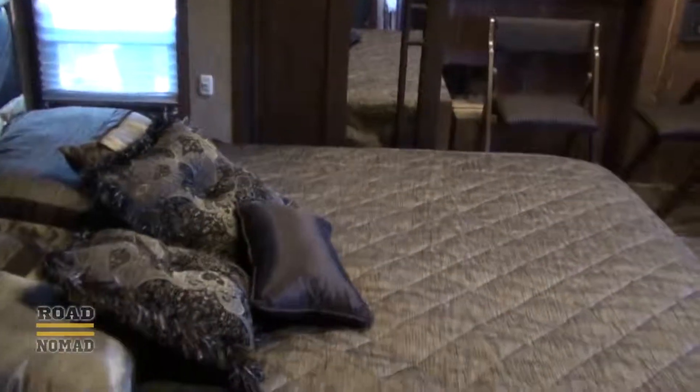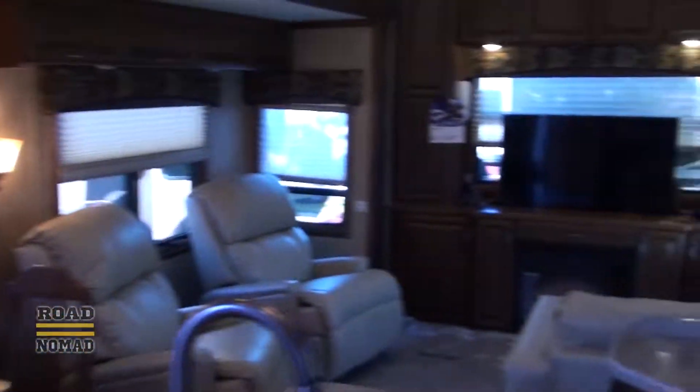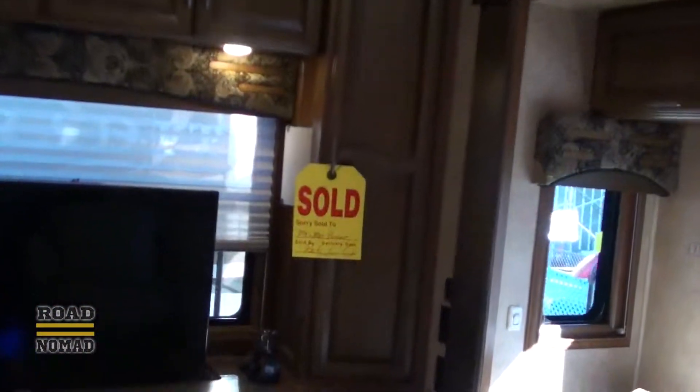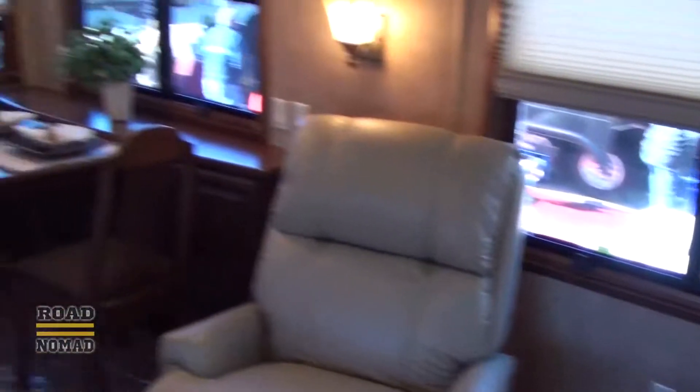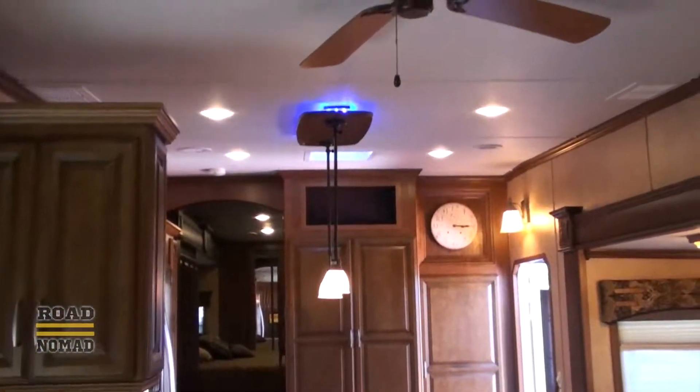Now we have this fifth wheel — look at that. It doesn't feel like an RV, it's huge. This wheel has a fireplace. Some of these fifth wheels are very luxurious — it feels like a condo in here.